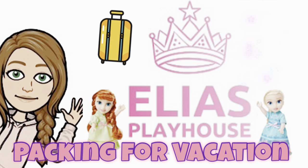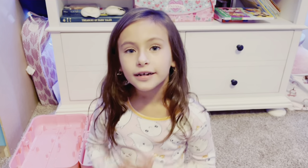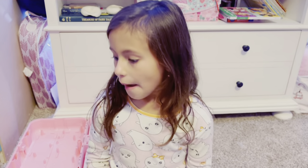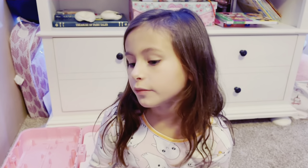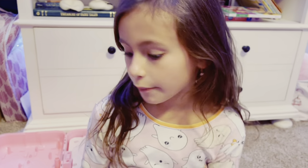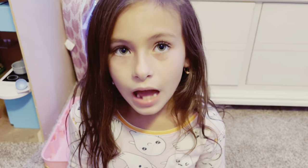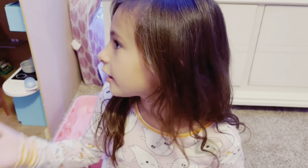Welcome to Elia's Playhouse! Today I'm going to be showing you how I pack for the American Girl Store. It's the day after my birthday — today's my birthday so I'm 7! Tomorrow I'm going to Columbus and I'm so excited to go to the American Girl Store. I'm packing my girls up to take them all on the trip with me.